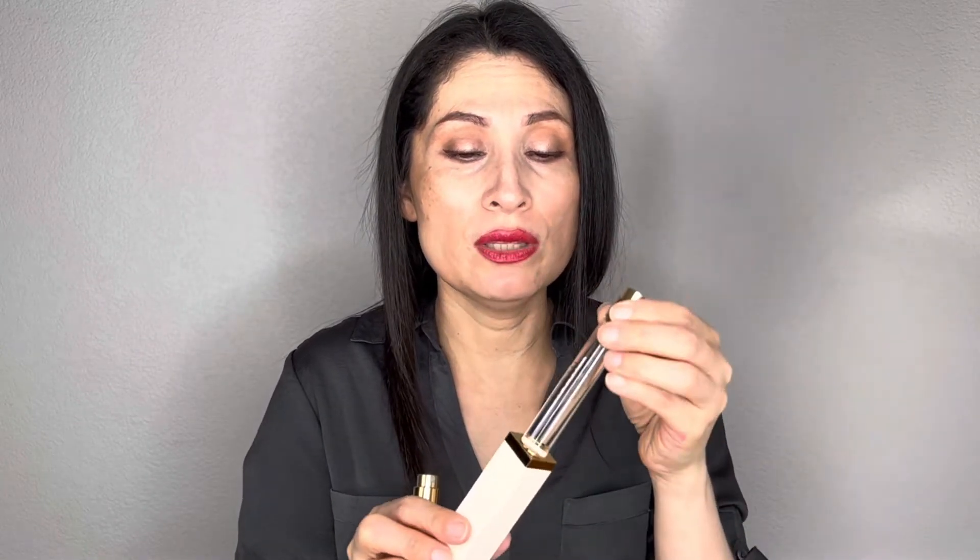And this is Rose de Grasse refill. So what I'm going to do is try Rose de Grasse today, so this is going to be an unboxing and first impression. This is Rose de Grasse, and if you want to swap to the other refill, you just change it out. But right now I'm going to leave the Rose de Grasse in here so I can show you.